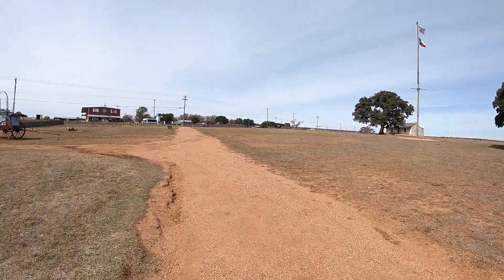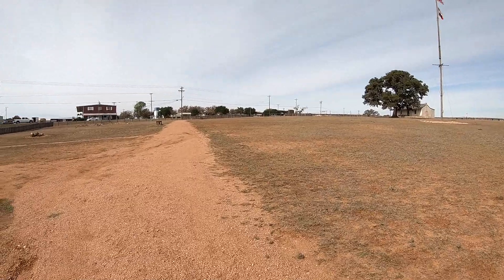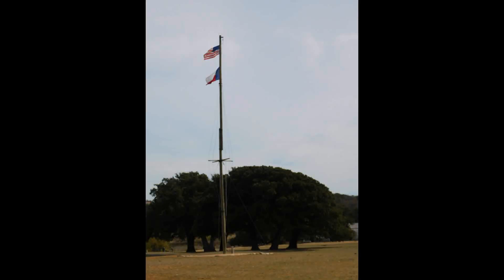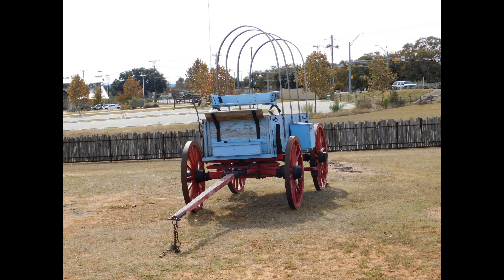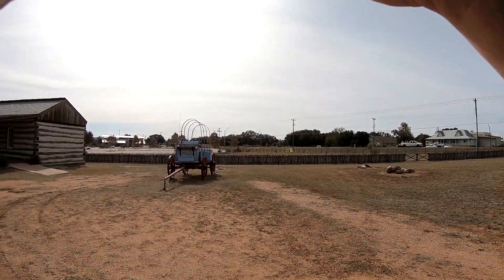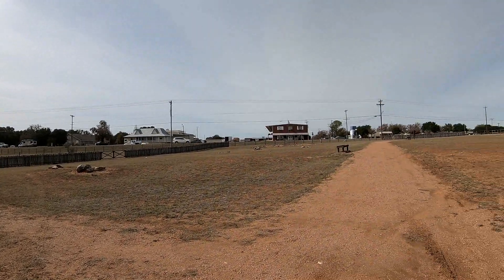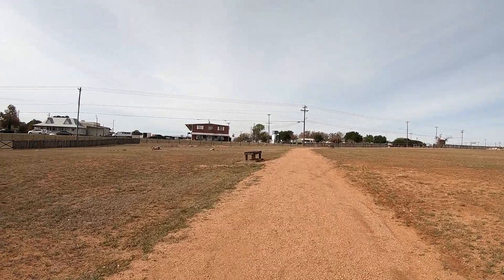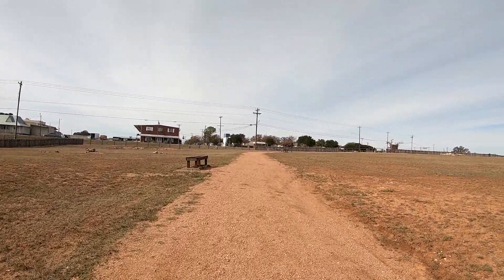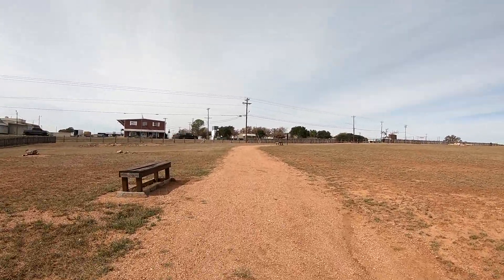Then I worked my way on around, stopped for a second and looked at this wagon sitting here. Old wagons are pretty neat. And that nice flagpole out in the middle — wooden flagpole. There's the wagon from a different perspective. There'll be a bench every so often, which is a good place for people to stop if you need to.